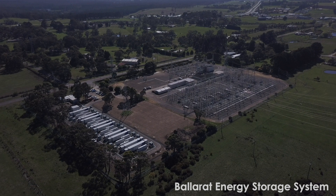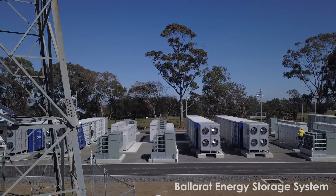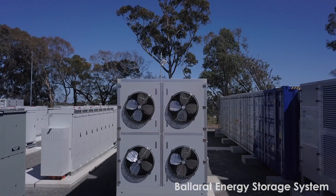Wind and solar are now the lowest cost forms of bulk generation. What we're now turning our minds to is how to ensure the grid is secure and reliable so that increasing amounts of solar and wind can come into the market.